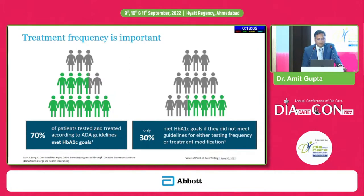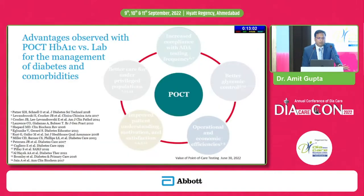This forms the part of clinical or therapeutic inertia. The advantages of POCT HbA1c versus lab for diabetes management include increased compliance with testing frequency and better glycemic control. There is also operational and economic efficiency, because in one consultation everything is done — the patient need not travel back, order lab tests, collect reports, or return just to discuss results. Better care for underprivileged populations is also possible, since these devices can be moved to any area requiring only electricity and do not need tight temperature controls.